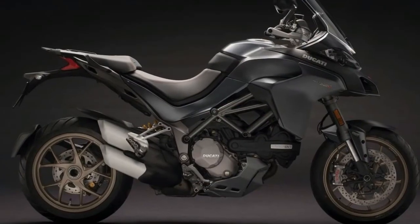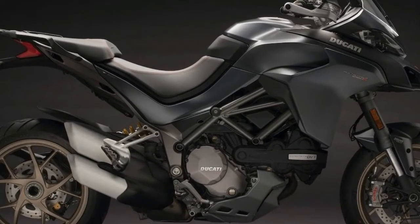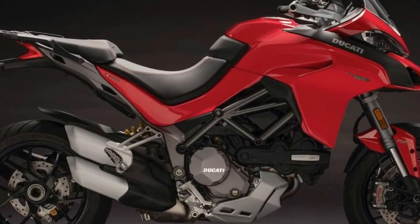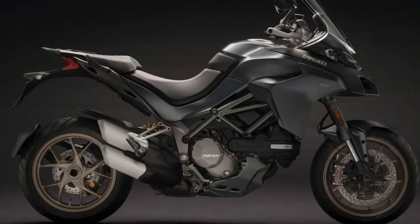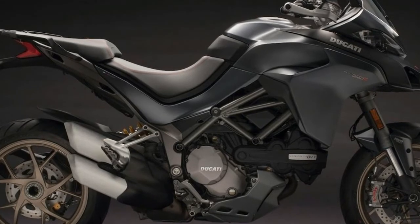The Multistrada 1260 will be available in 4 variants, with the S, the S D|Air, and the Pikes Peak completing the line-up. The S D|Air is a new addition to the Multistrada family and features a wireless connection to the motorcycle which triggers the Ducati D|Air airbag protective system.